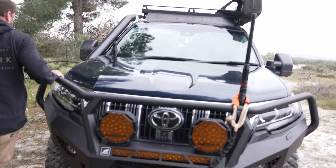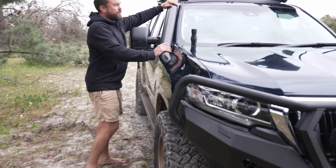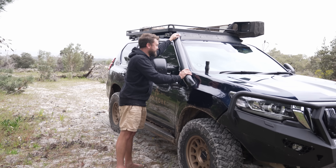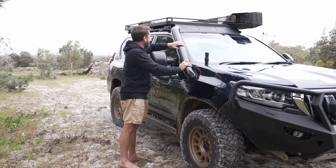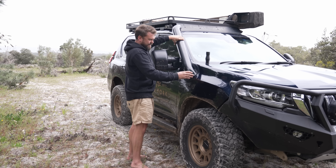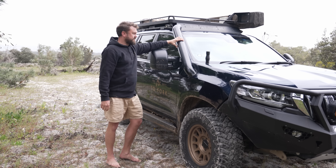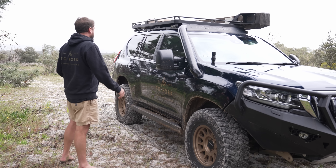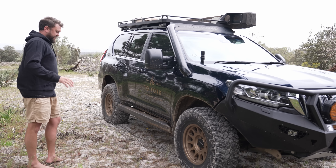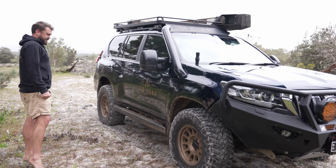Moving to this side: Moonlight Fabrication stainless steel snorkel. It looks so cool, makes a good noise, is not at all noisy inside the car, fits the lines perfectly, and was professionally installed by them. No leaks, no issues — I would absolutely get that again without a shadow of a doubt.